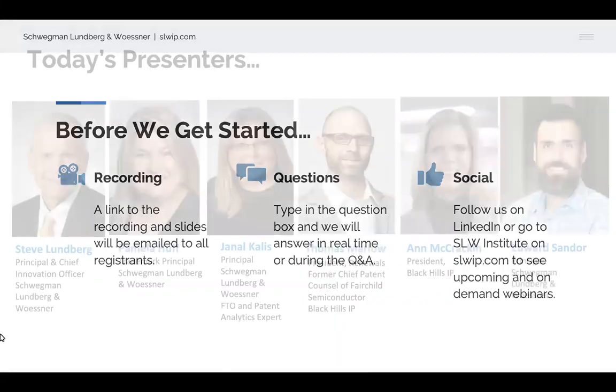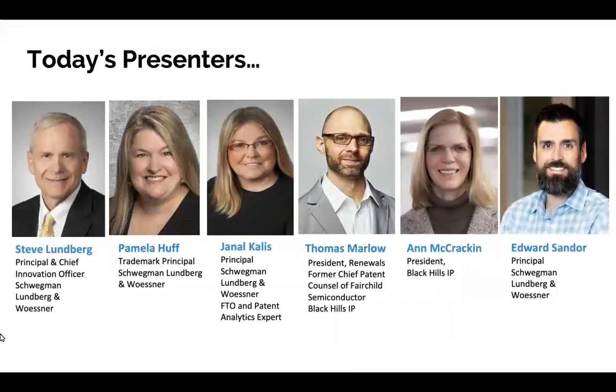With that, I'll turn things over to our moderator. Thanks Michelle, and welcome everybody to another exciting episode in our series. We've got a great lineup of panelists today. We'll start with Pam Huff. Pam's a trademark principal at Schweigman-Lundberg-Westernburg. Pam's got over 25 years experience as a trademark attorney. She's also a civil engineer and a patent attorney, but focuses on trademark practice now and has a very large practice. Pam will be talking about trademark workflow here at Schweigman.